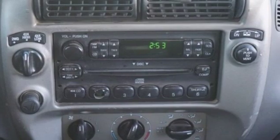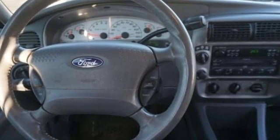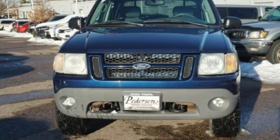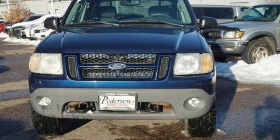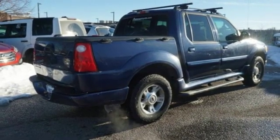AM FM stereo radio, power windows, leather steering wheel, power mirrors, manual tilting steering column, V6 engine, aluminum wheels, electronic shift on the fly, and automatic transmission.